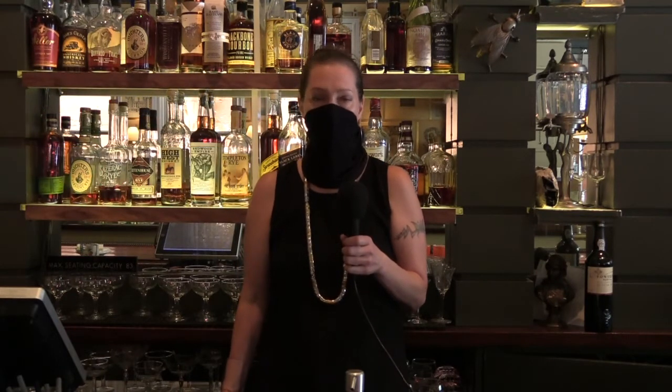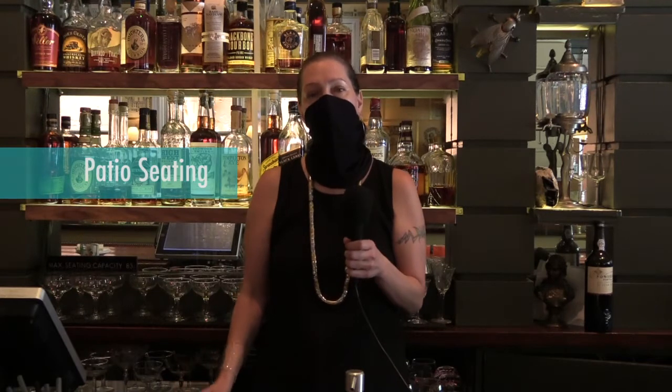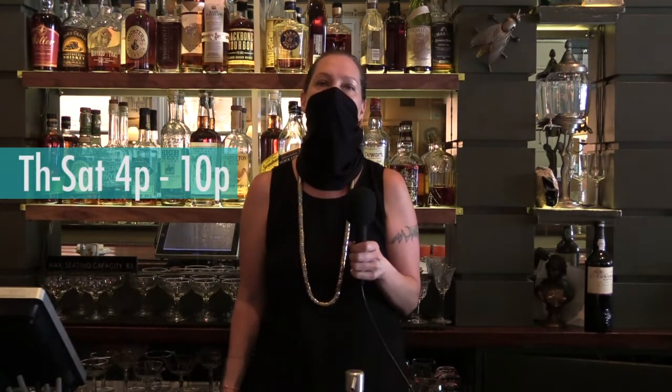Right now we are only serving outside on our garden patio. We have nine tables, and each table has their own heaters. Our hours here at Flytrap are Monday, Tuesday, Wednesday from 3 to 8, and then Thursday, Friday, Saturdays from 4 to 10.